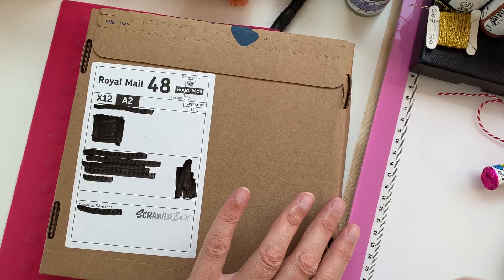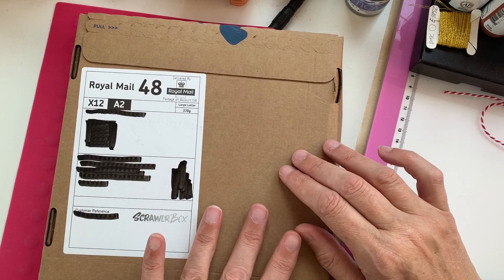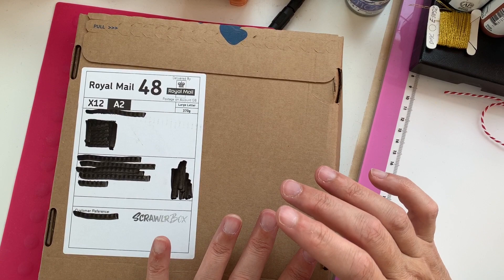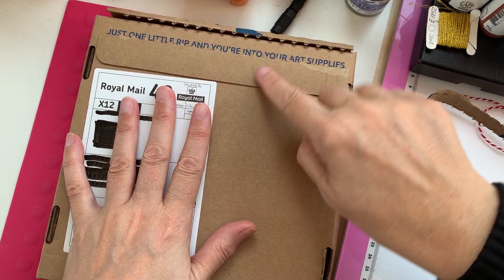And this one I've been looking forward to — it's my last Scrawler box for a little while because I decided to give them a rest, though I'll probably rejoin at some point. They send fabulous stuff and it's like getting a little present in the mail — you never know what you're going to get. It's a bit like Christmas morning when I open one of these. So without further ado, let's pull the pull tab. I love that — just one little rip and you're into your art supplies.